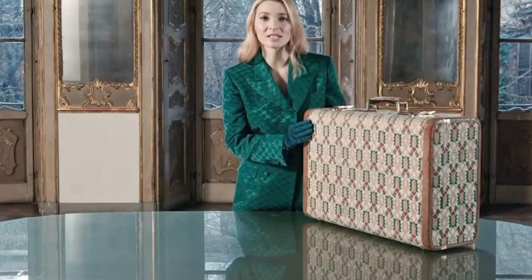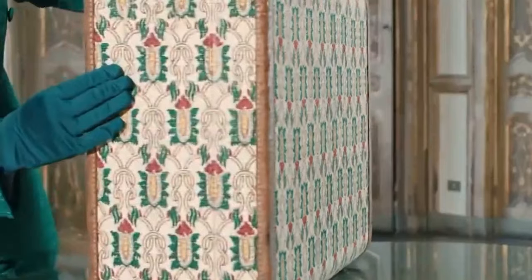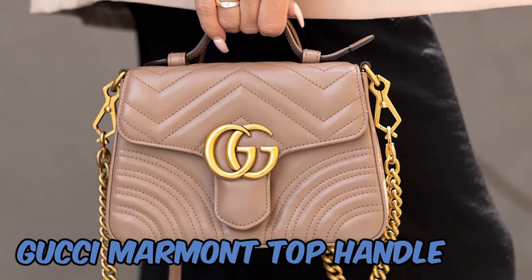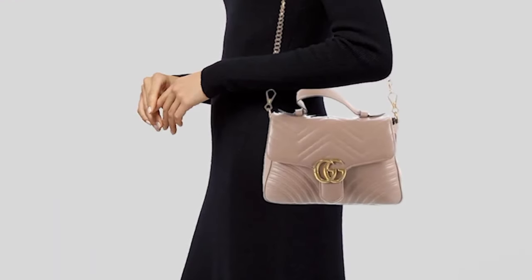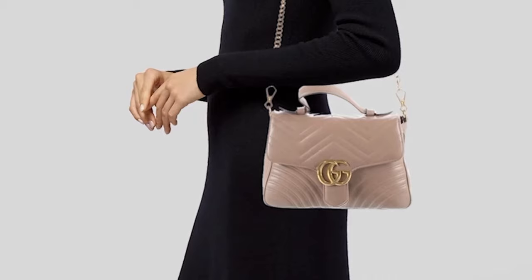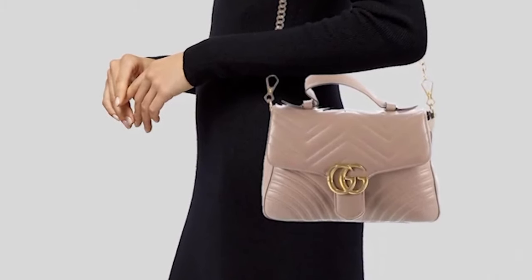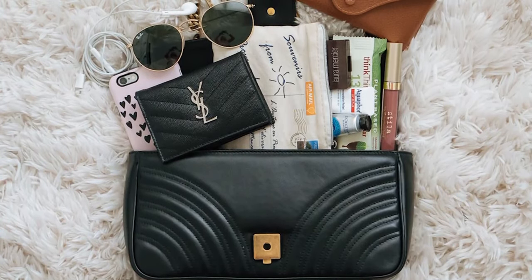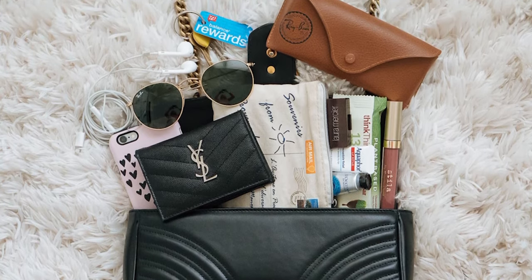It's a flexible choice that goes well with both everyday and dressier autumnal outfits. One of Gucci's most recognizable and well-liked handbag collections, the GG Marmont Bag is renowned for its classy and classic style, which includes the quilted pattern and the interlocking double-G logo. The hardware on the front flap features the recognizable double-G emblem, frequently fashioned in brass or gold-toned metal, giving the bag a hint of opulence.